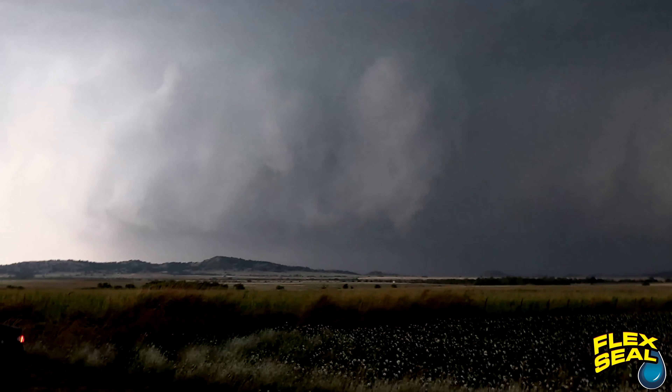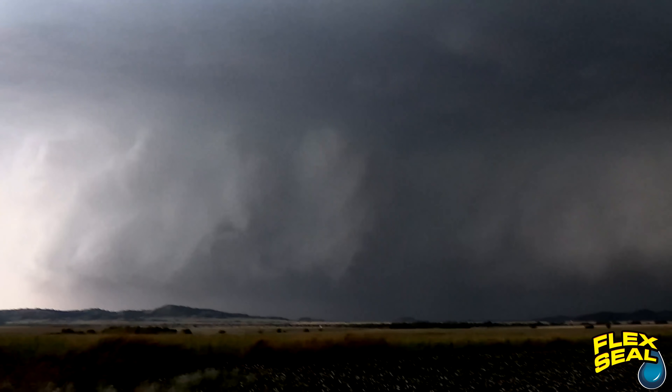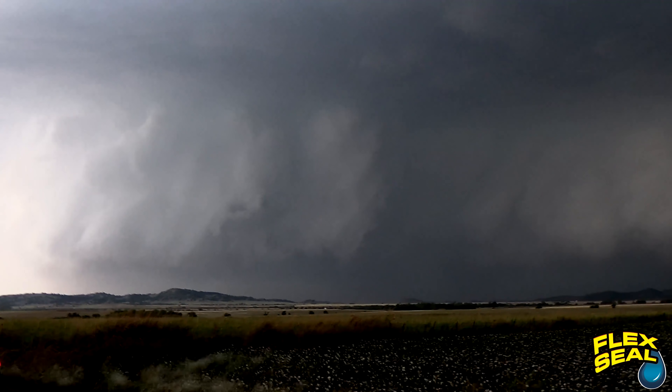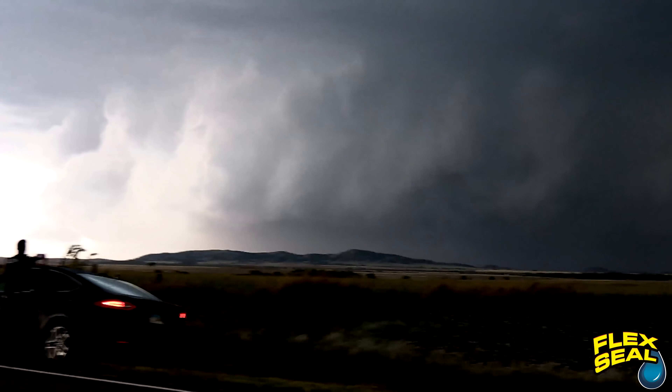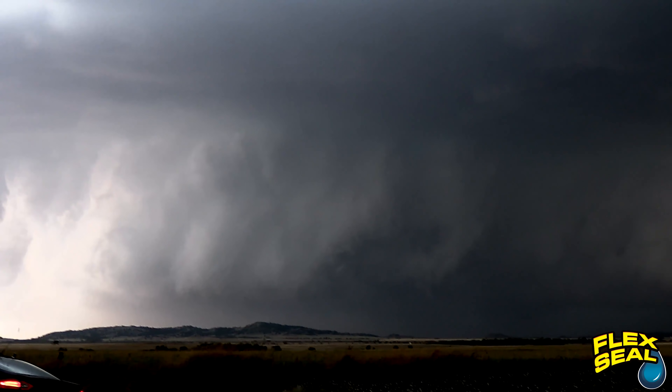I'm ready to go. We're on the radio station. It's really quick to go. We're going to wait until it's right about to hit us. Look at how convective it is — a beast of a circulation right there.